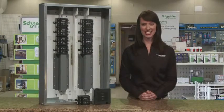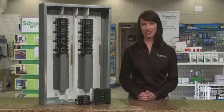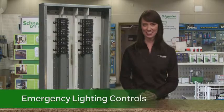Hello, I'm Julia from Schneider Electric. Today, I'm going to talk about how you can ensure a safe environment and cut energy costs with emergency lighting controls by Schneider Electric.